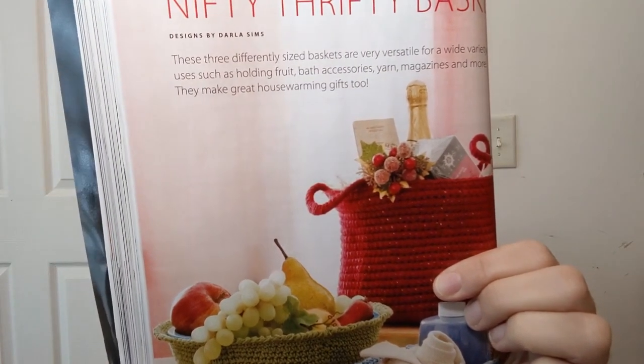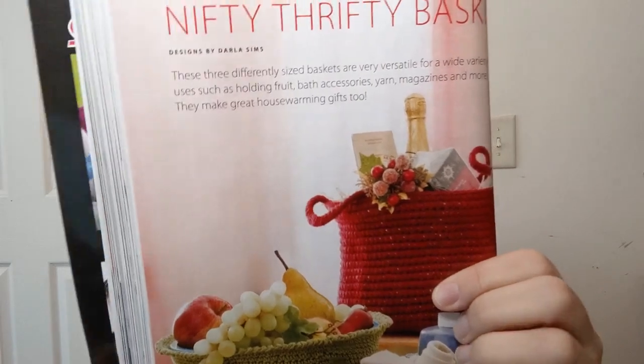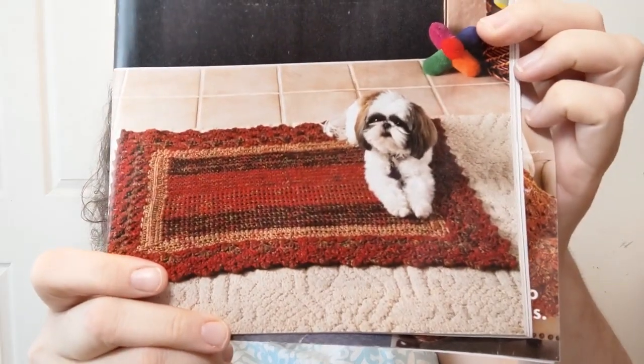Nifty Thrifty Baskets — look at these. The Clothesline Basket is listed as easy, done in number four medium weight yarn. The Oblong Basket is also easy, also in number four weight. They're speaking to me with that. Also they're not even in cotton — interesting. Fireside Rug — I have yet to attempt a rug and don't know why I should. This is beginner number one, done in number four medium weight yarn. Dog not included, of course — nor the fireplace.